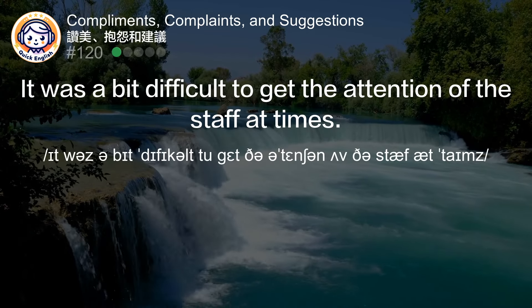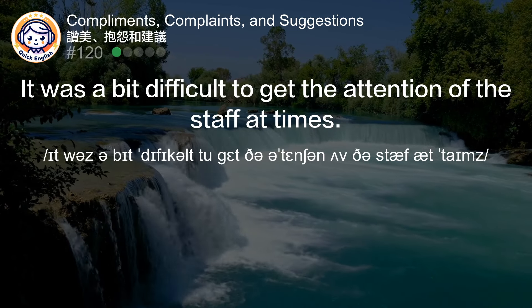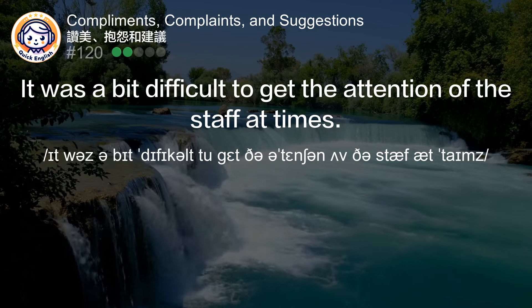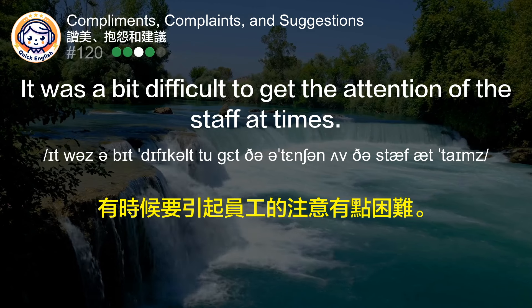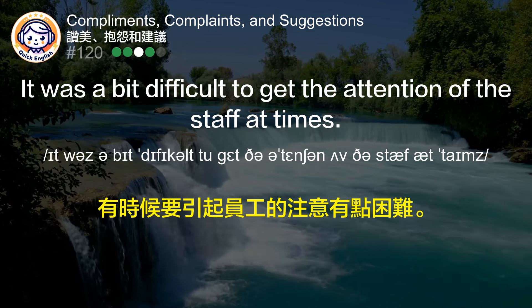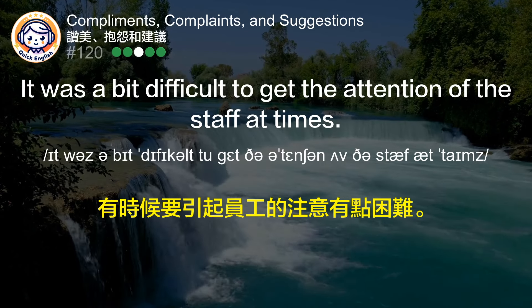It was a bit difficult to get the attention of the staff at times. 有时候要引起员工的注意有点困难。